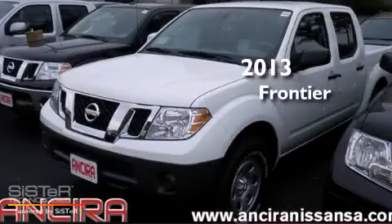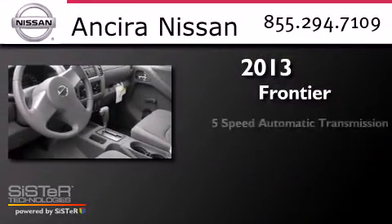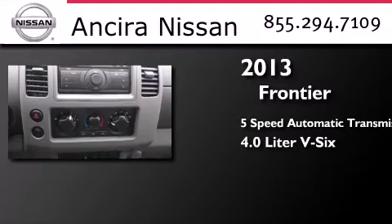This is a brand new 2013 Nissan Frontier. This truck has a 5-speed automatic transmission and a 4.0-liter V6.